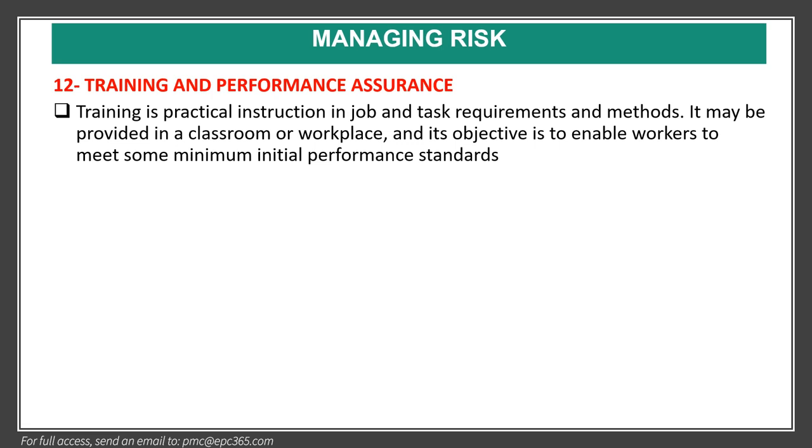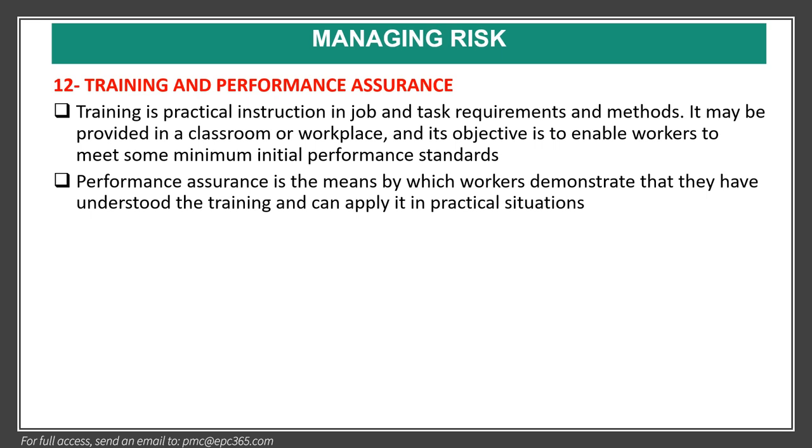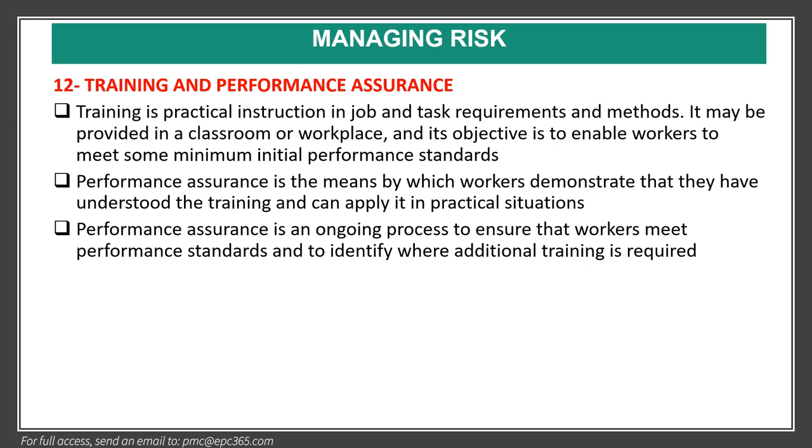Element twelve is training and performance assurance. Training is practical instruction in job and task requirements and methods — provided in a classroom, workplace, or e-course — with the objective of enabling workers to meet minimum initial performance standards. Performance assurance is the means by which workers demonstrate that they have understood the training and can apply it in practical situations. It is an ongoing process to ensure that workers meet performance standards and to identify where additional training is required.